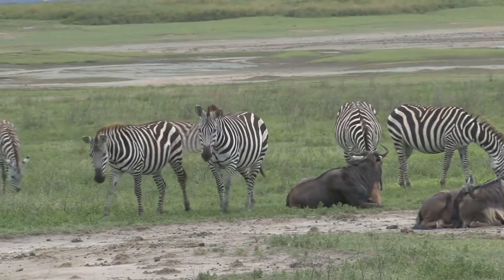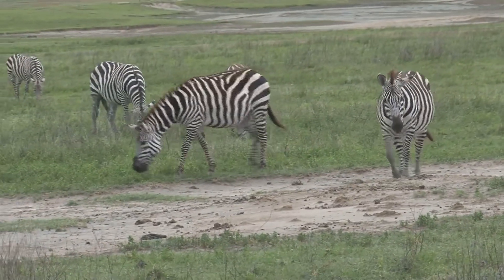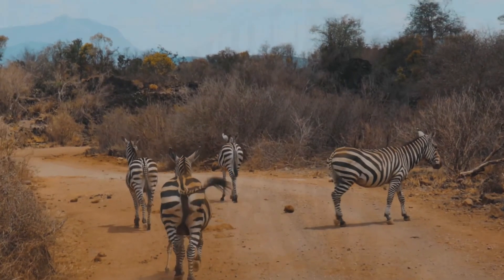That's where zebras feel right at home. These amazing creatures are always on the move, following the rains in search of the tastiest grass. Life on the savannah is a constant adventure for a zebra.